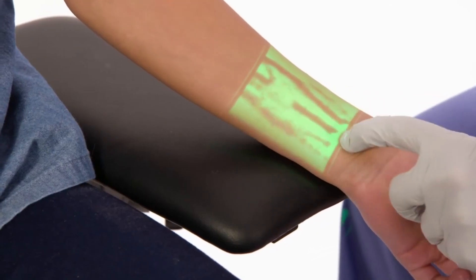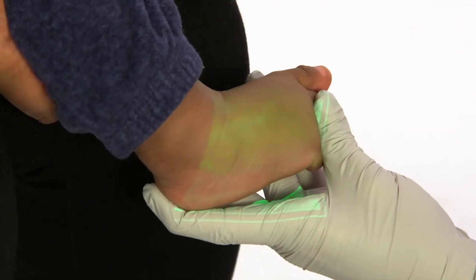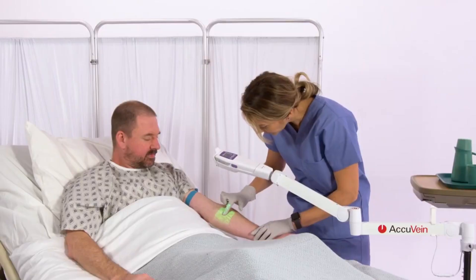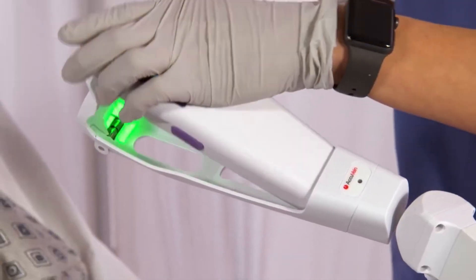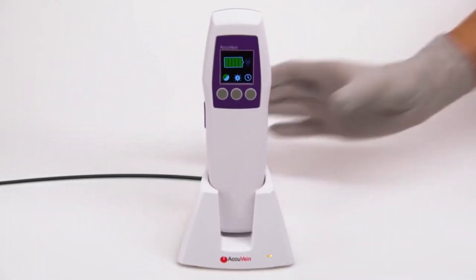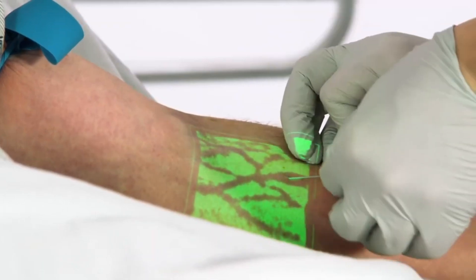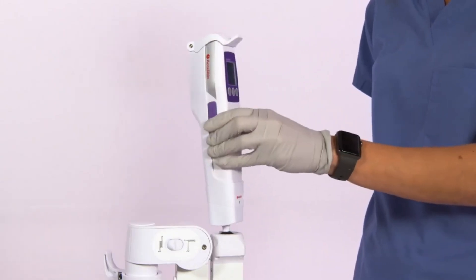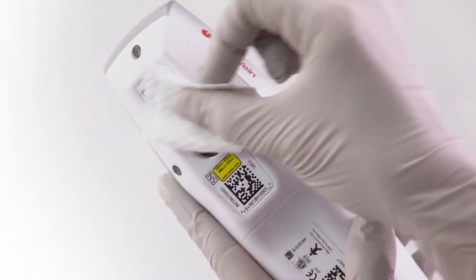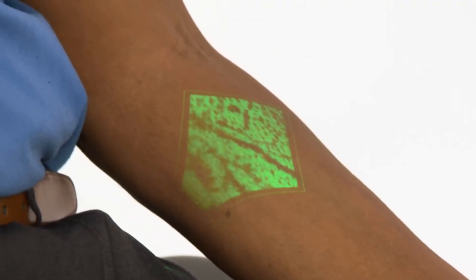The AV-500's portability and moderate weight make it ideal for use in a wide range of healthcare facilities, from hospitals and clinics to urgent care centers. Healthcare practitioners can locate veins rapidly and precisely with its intuitive design, which requires minimum training. This reduces the need for many needle sticks and increases patient comfort, particularly for patients with challenges obtaining venous access, including those who are young, overweight, or elderly.